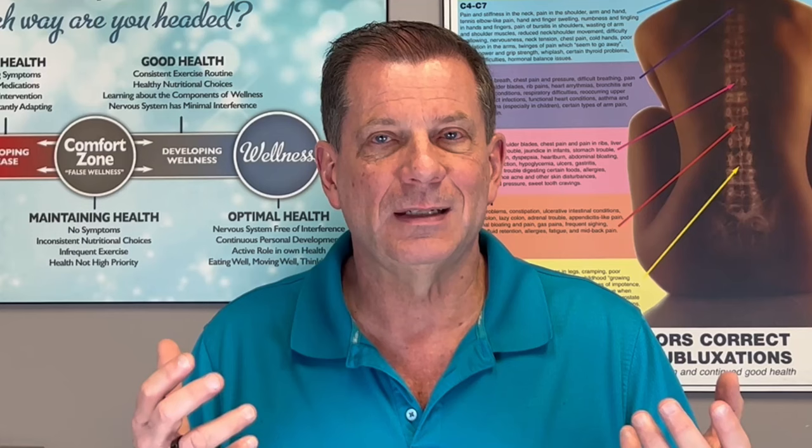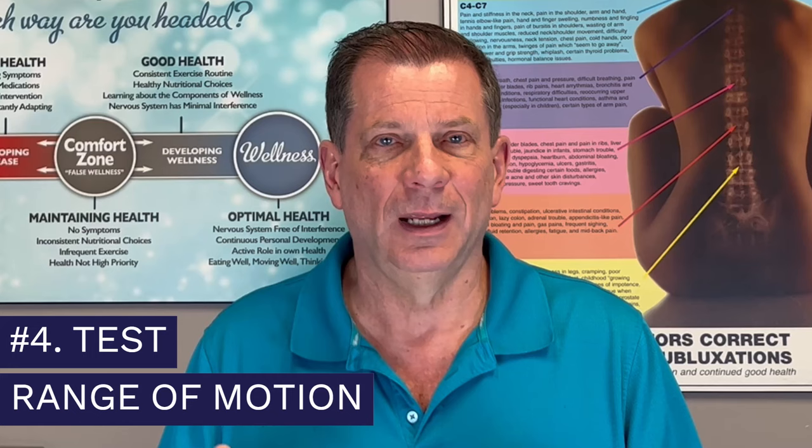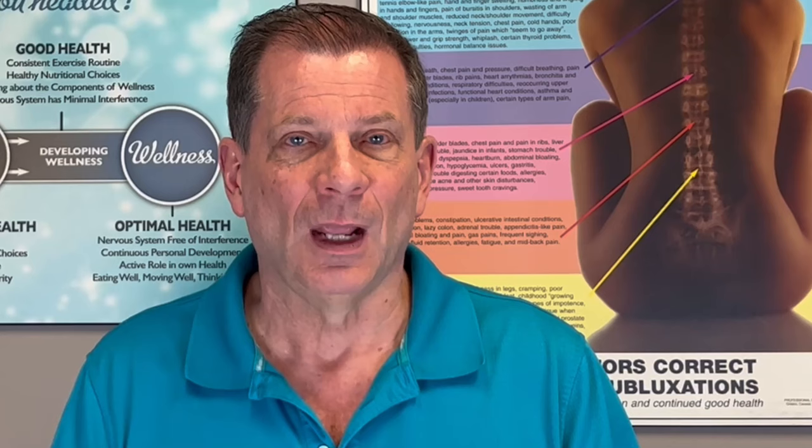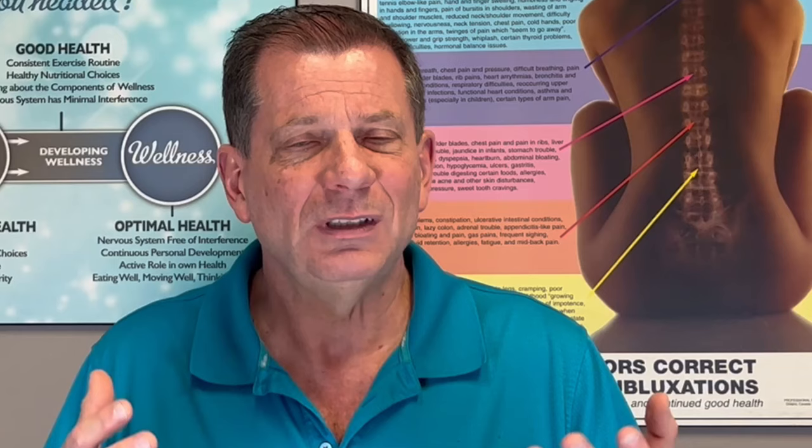Number four: we'll certainly test your ranges of motion. Number five: we'll definitely do a postural assessment, which becomes very important because your body is going to compensate — it's been trying to make the best of a bad situation. If I don't discover how your body is actually changing and compensating, how on earth do we ever fix that? Number six: we may also do a gait analysis — we're going to actually measure the way you walk. It all depends; it's specific to you.